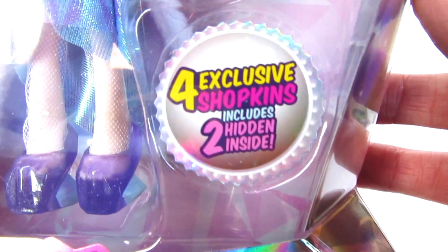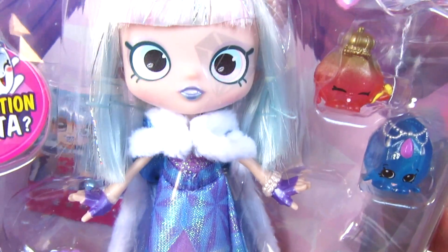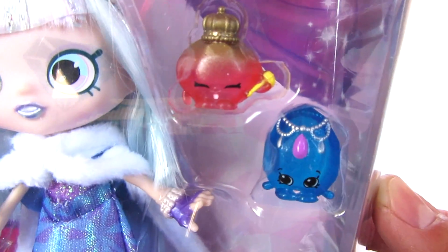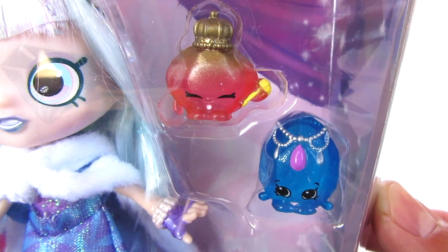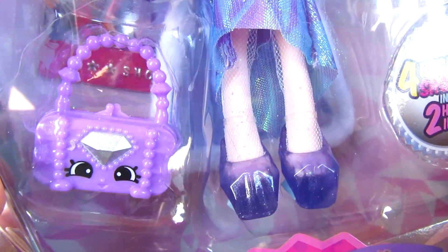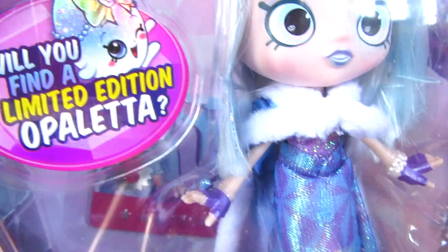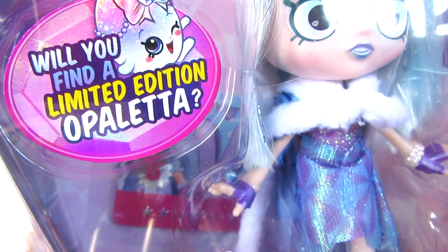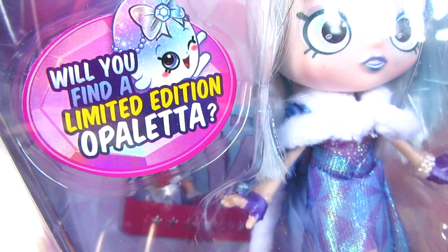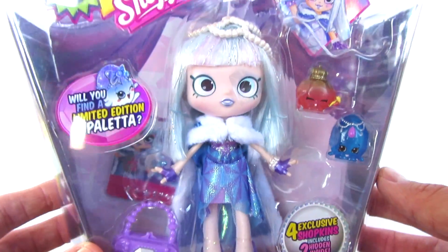She's so cute. It says here that she comes with four exclusive Shopkins and includes two hidden inside. She's got two of the exclusive Shopkins hanging out with her in the package, and it looks as though she also comes with another little Shopkins — a little handbag with a cute little Shopkins face on it. And it also says, will you find a limited edition Opaletta? Let's hope that we have a limited edition Opaletta in here.